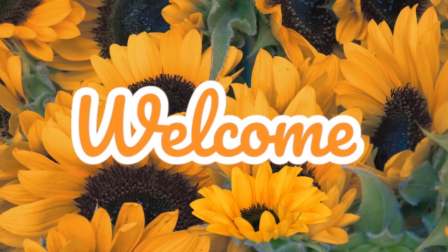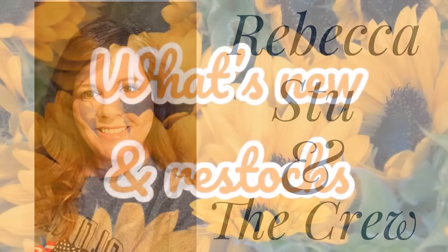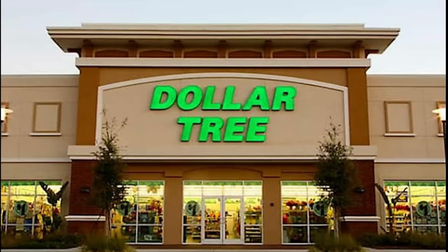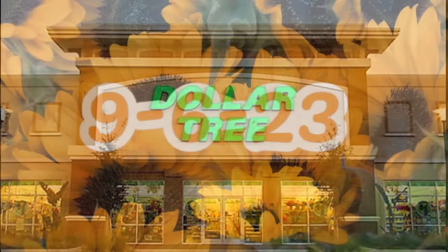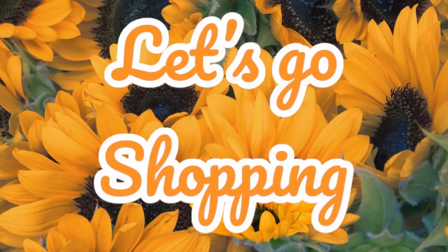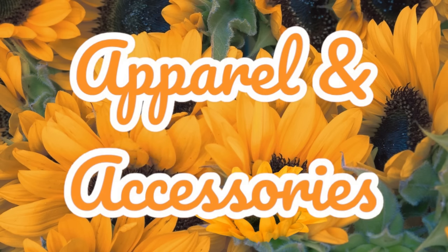Hi everyone, welcome to our channel, Rebecca Stew and the Crew. I apologize this video is going up a day late. I was out of town for a wedding, so this video is going up on Wednesday, September 6th, 2023. Thank you all for your patience. Now let's go shopping and see what is new at the Dollar Tree this week.